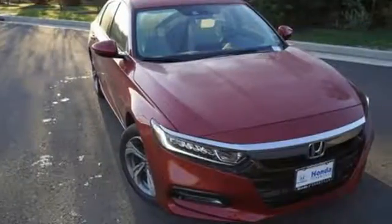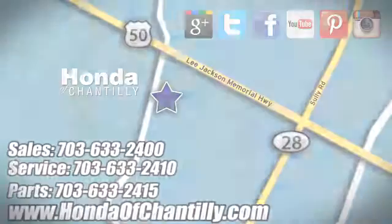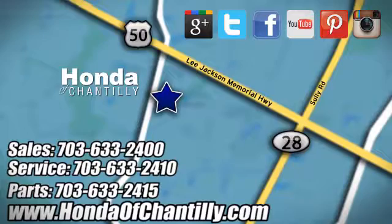It's a Honda so longevity comes standard. Experience it for yourself today. Honda of Chantilly — conveniently located just south of Dulles Airport at 4175 Stonecroft Boulevard in Chantilly.